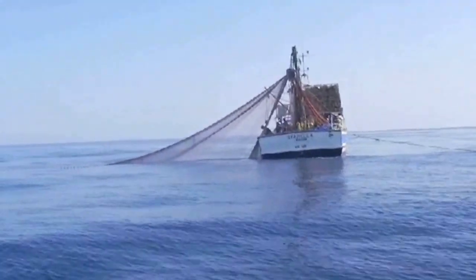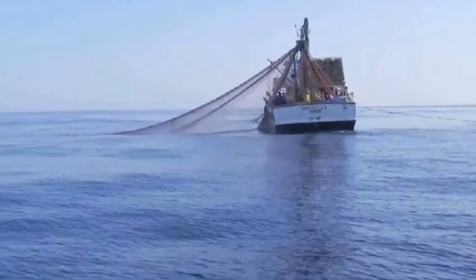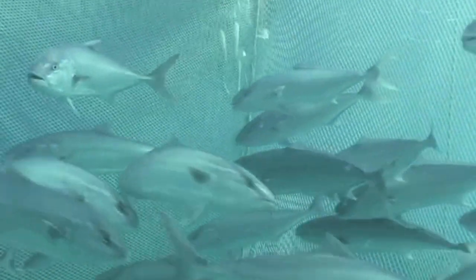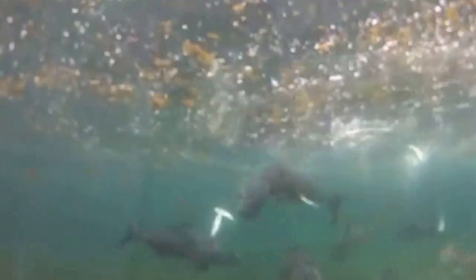The Great Amberjack broodstock were captured in the channel of Sicily by a purse seiner specialized in the seasonal capture of these species. The broodstock were kept in a cage for a quarantine period and were then transferred to land-based circular concrete tanks where they were fed fresh fish, crustaceans, and mollusks.